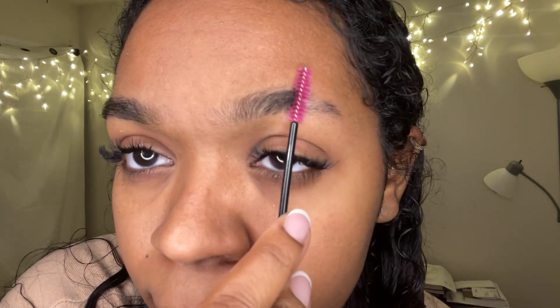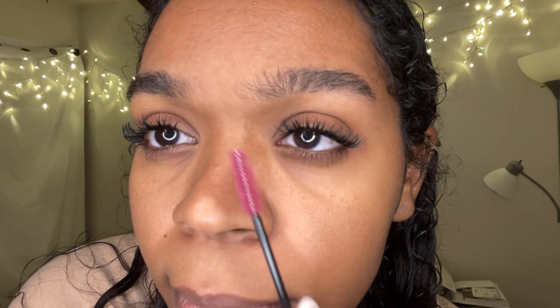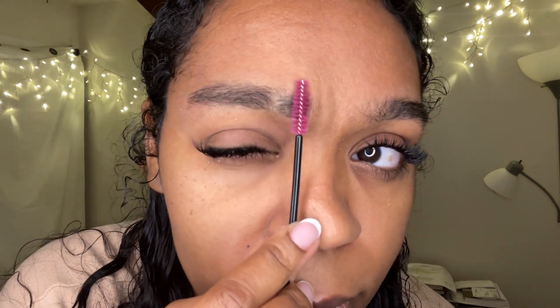I'll catch you later. Okay, I'm officially at the one month mark — today is September 30th. Here are my eyebrows right now with zero makeup on. Let's make them look a little less crazy.